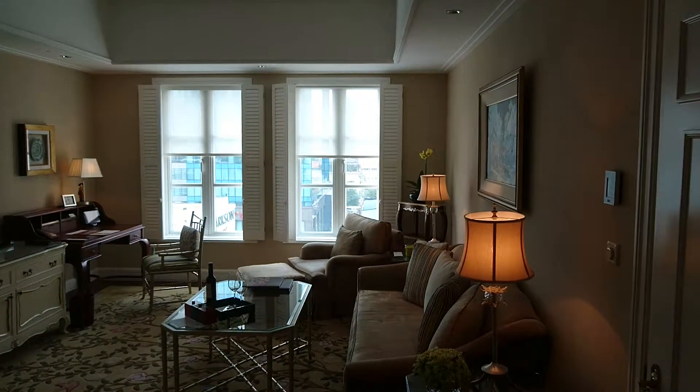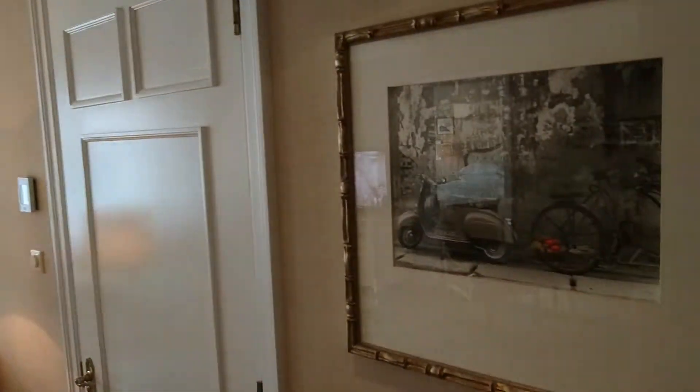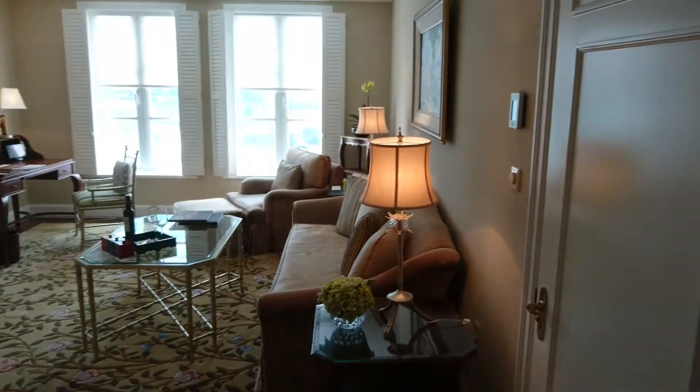Welcome to Park Hyatt Saigon, room 313, which is a Park Suite. It looks very fresh after the recent renovation.